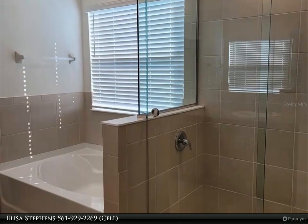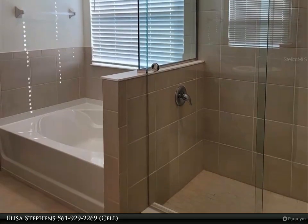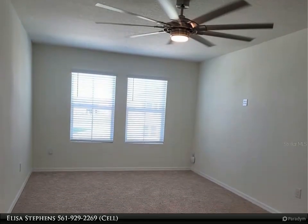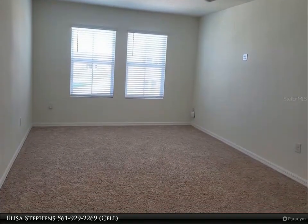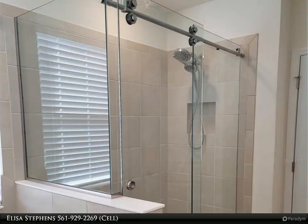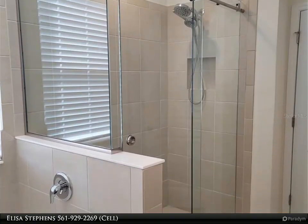Internet and ADT security monitoring are included. There are security cameras at the front and back of the home, and the entire first floor has sensors on all doors and windows. Smart doorbell, smart thermostat, and a beautiful neutral color palette to create your perfect dream home.